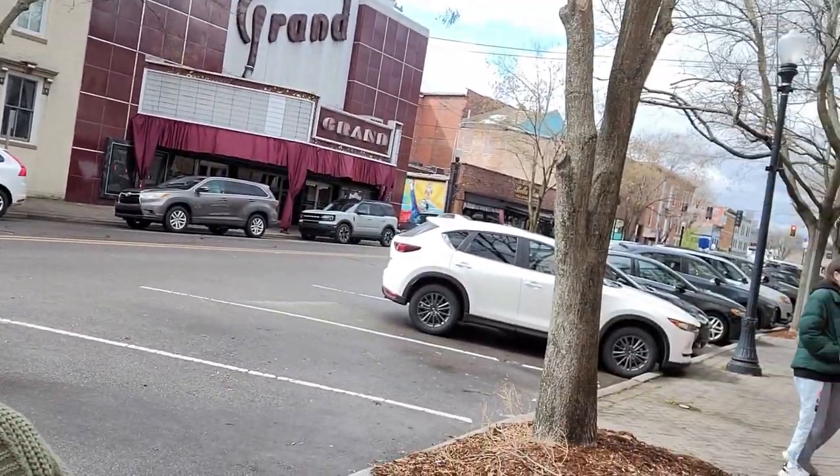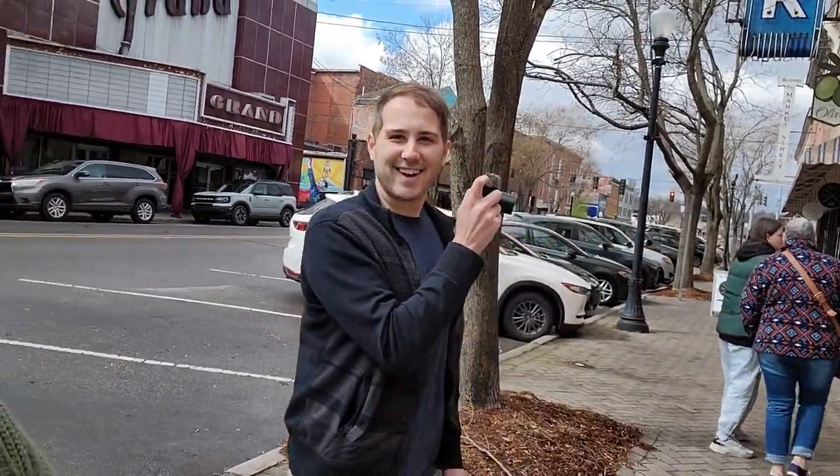Hello friends and welcome back to my channel. Today I am at Antiques Attic in New Albany, Indiana. I've been in here once before. I'm with Jeffrey. I brought him here so he could experience it as well. So let's go in and see what we can find today.